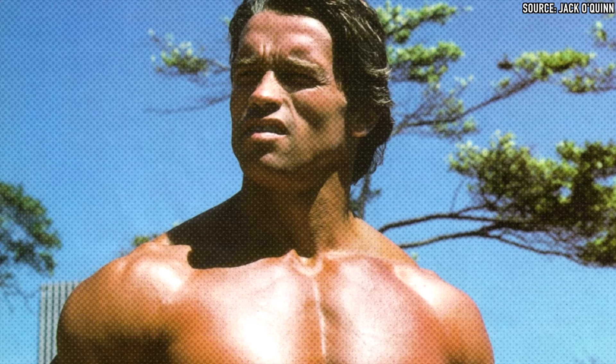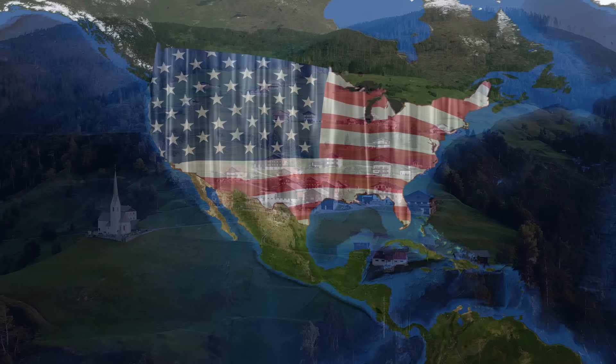So my guess is, to celebrate those wins as well as his move from Austria to the United States in October 1968 at the age of 21, in order to follow his dreams. So why did he choose to wear the Seiko, and not the Rolex?